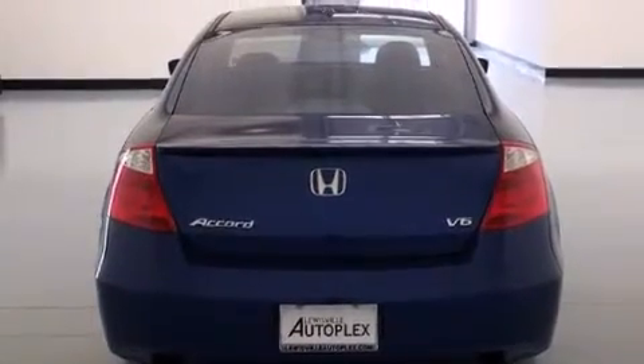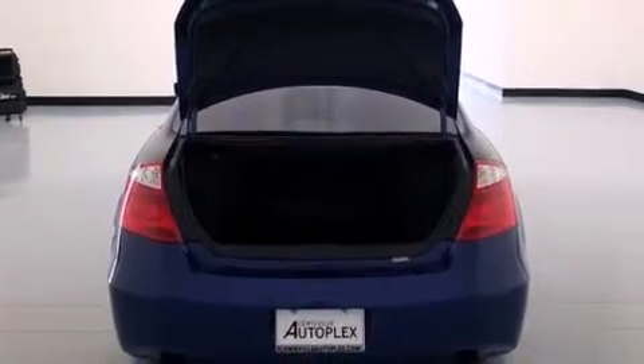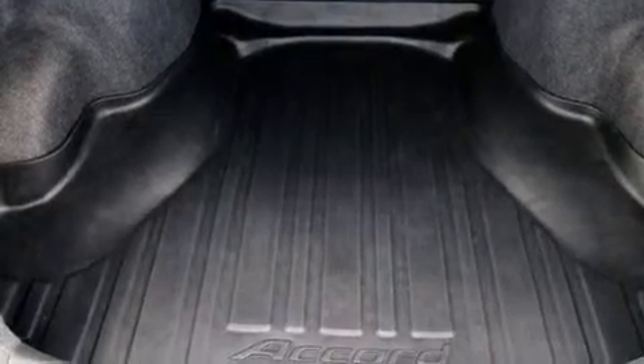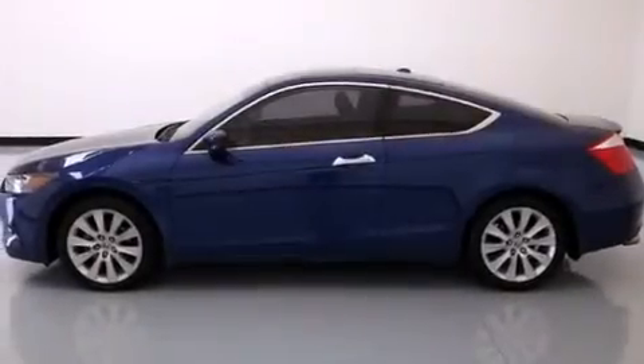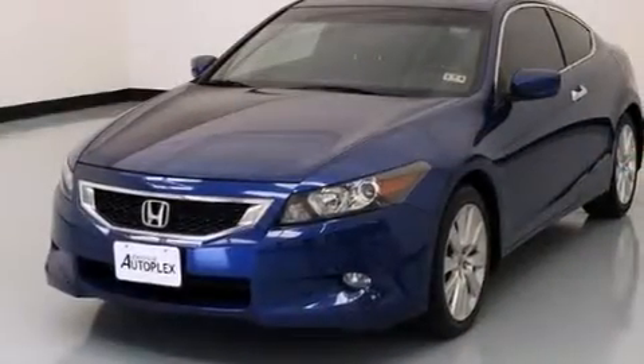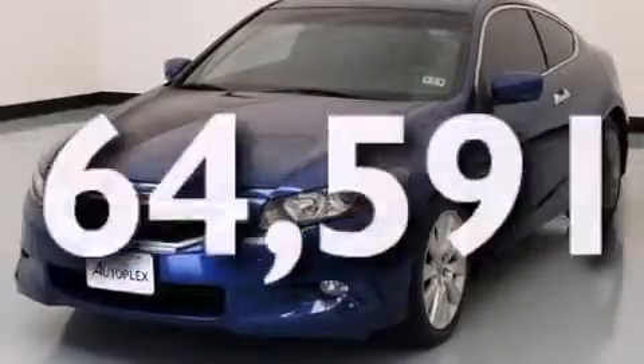The following features are also included: a power driver's seat, air conditioning with automatic climate control, cruise control, 12-volt power outlets, front multi-stage airbags, latch-ready child seat anchors, full power accessories, a HomeLink feature, a rear window defroster, and this vehicle has fewer than 65,000 miles on the odometer.